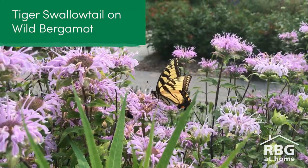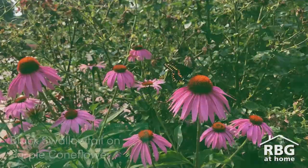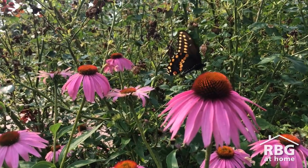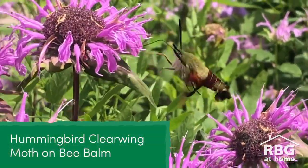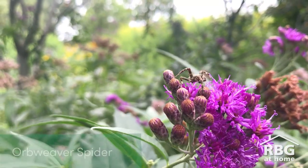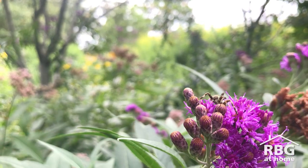Butterflies, moths, flies, beetles, and even birds all help move pollen between flowers. So let's take a look and I'll see if I can surprise you with any cool pollinators.